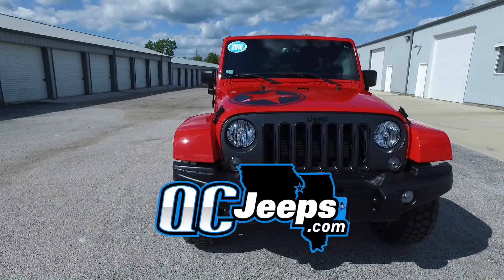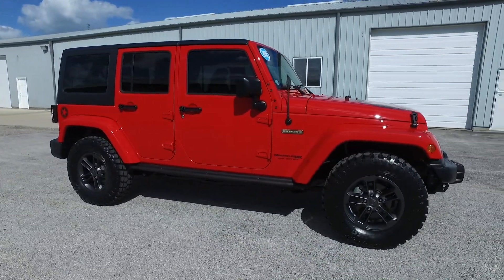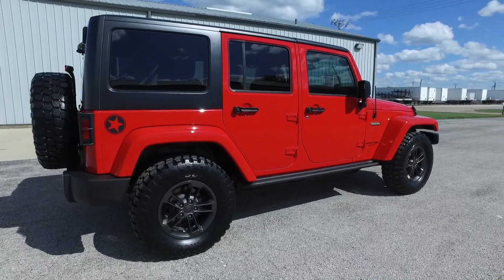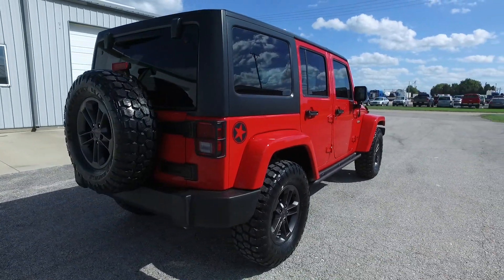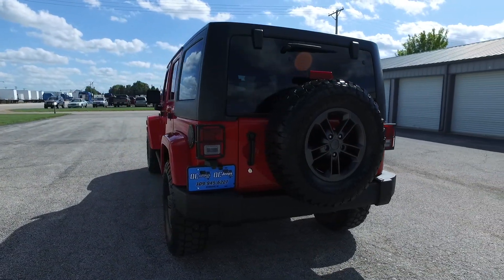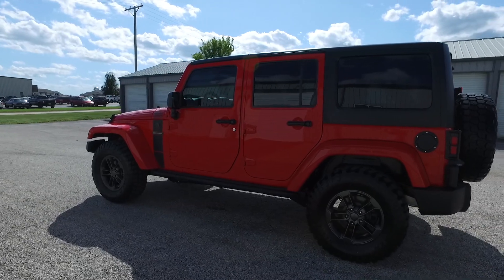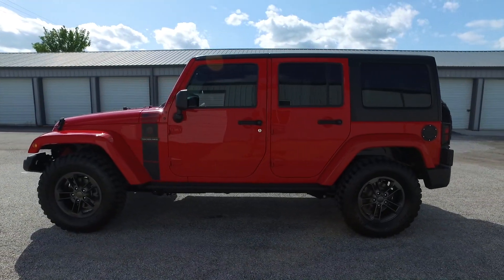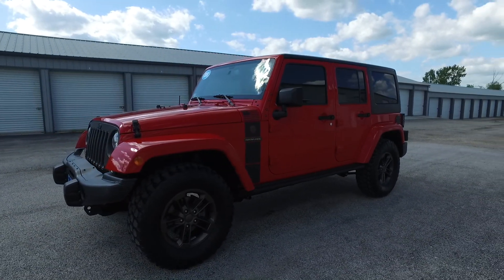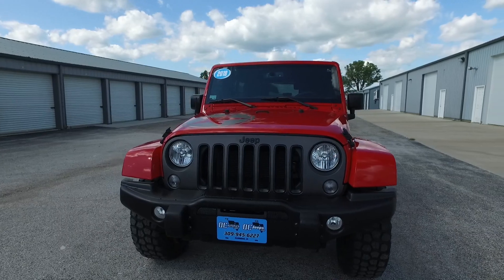Hello again everyone, we're checking out a 2018 Jeep Wrangler Unlimited — this is a Freedom Edition with only 18,000 miles on it. Four doors with the hardtop, automatic transmission, black leather interior, and a beautiful red exterior. It's got a great set of 33-inch tires and it's all loaded up on the inside: navigation, backup camera, heated seats, and factory remote start.